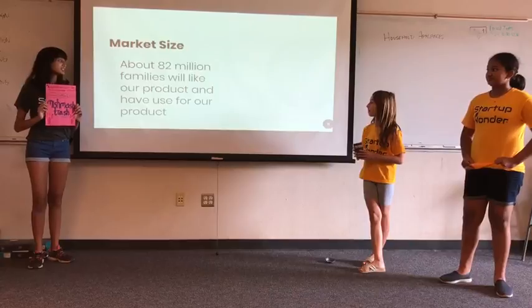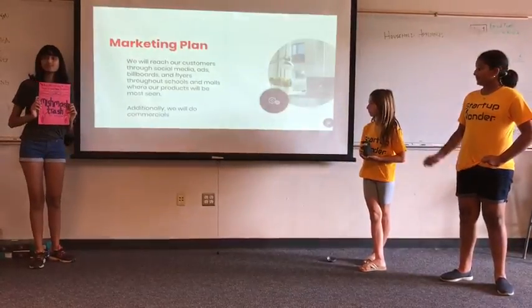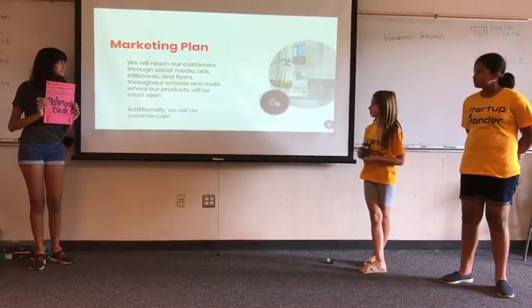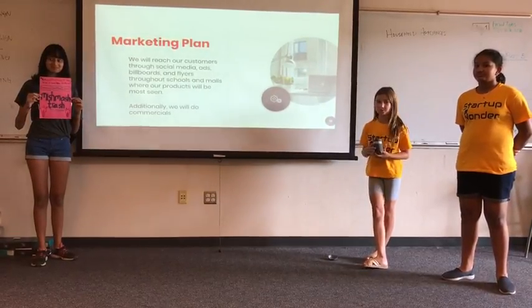Market sense. About 82 million families will like our product and have use for it. We will reach our customers through social media, ads, billboards, and flyers throughout schools and malls where our products will be most seen. Additionally, we will do commercials.